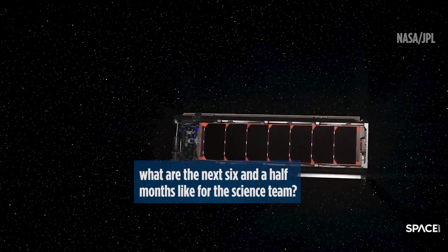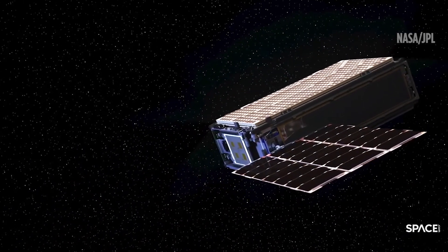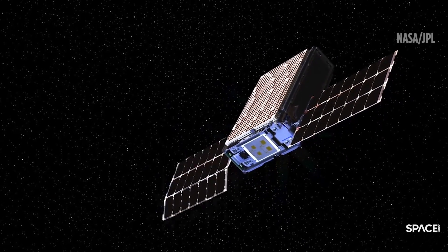We've got about six and a half months before it gets here. Over the next six and a half months we're going to start rehearsing operations starting in about a month. We have this whole deployment scenario that we have to go through.